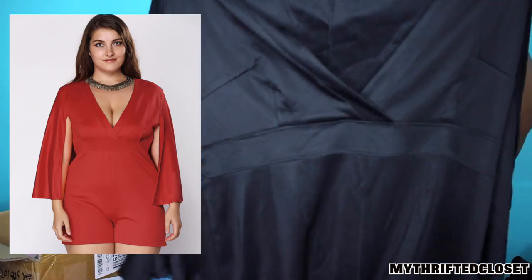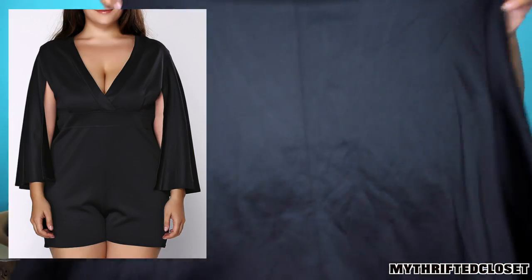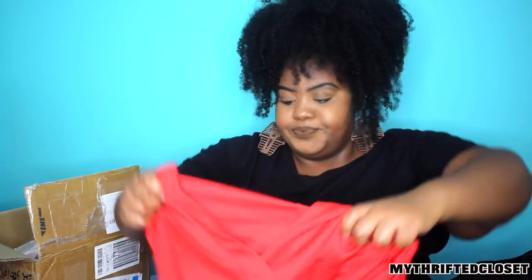Now we're going to go on to the things that did not work out so well. It's actually not that many because most of the things actually fit. So it's actually two rompers in two different colors — one's red and one is black. It's like a cape romper — super cute. I'll include a picture if it's still on the website, but it's cute but it's too small. This would better fit someone that's a size 16. I'll be giving both of these away — both colors.